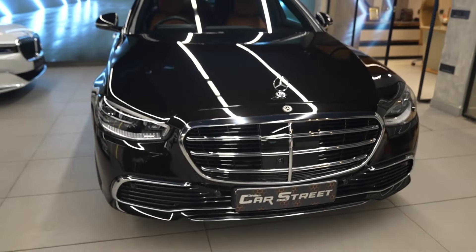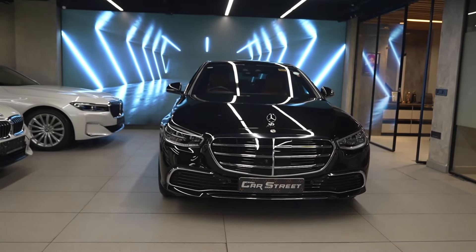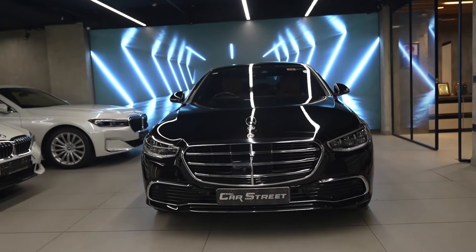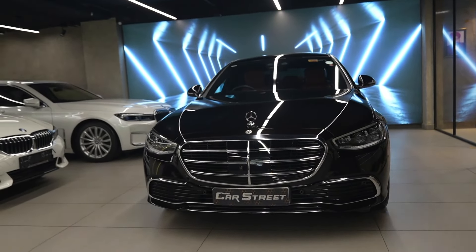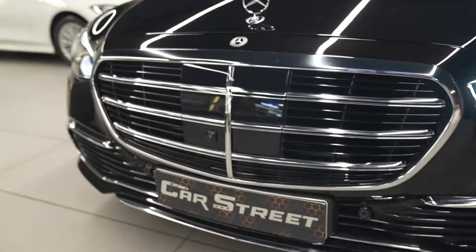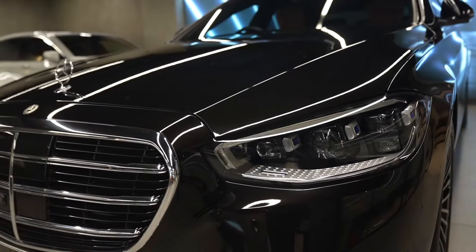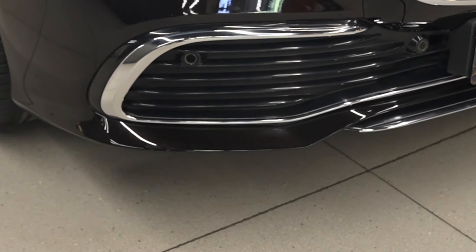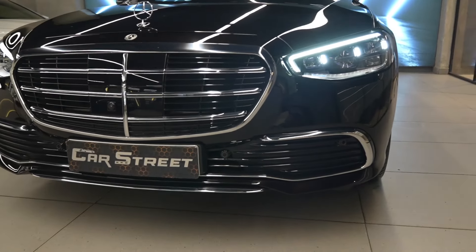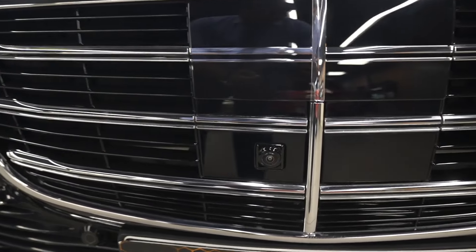Talking about the exterior styling, it is among the most luxurious-looking cars in the segment with very distinct features. For example, there is a very nice chrome grille on the front and stylish projector headlamps on either side. Below that, we get chrome garnishing around the lower bumper, along with sensors and a parking camera mounted in the middle of the front grille.